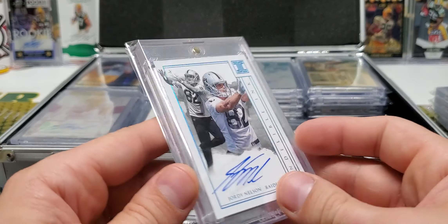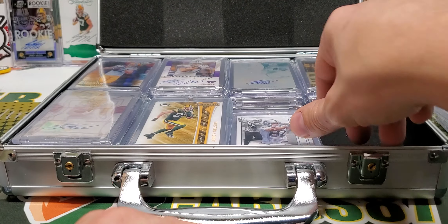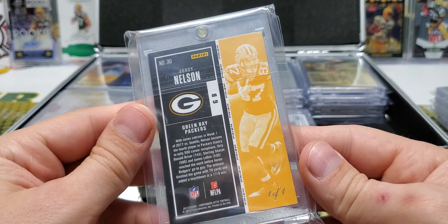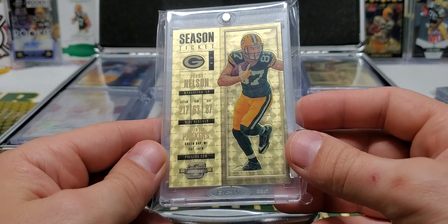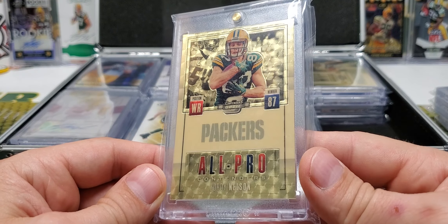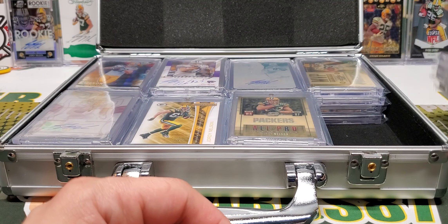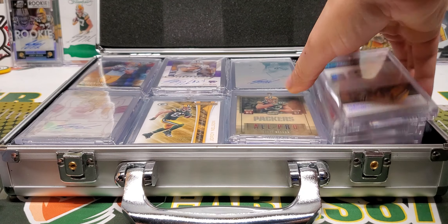It's part of his career, yes, but it's just weird. Contenders Optic, Season Ticket, Gold Vinyl — one of one, it's a Super Fractor. Another Contenders Optic Gold Vinyl — the All Pro. Why is this in here too? Pretty sure some of these are supposed to be in my rainbow box. So once I actually sort everything, you might see those again in part three.